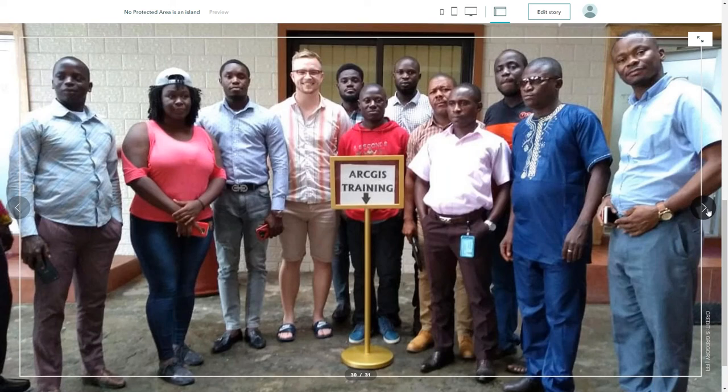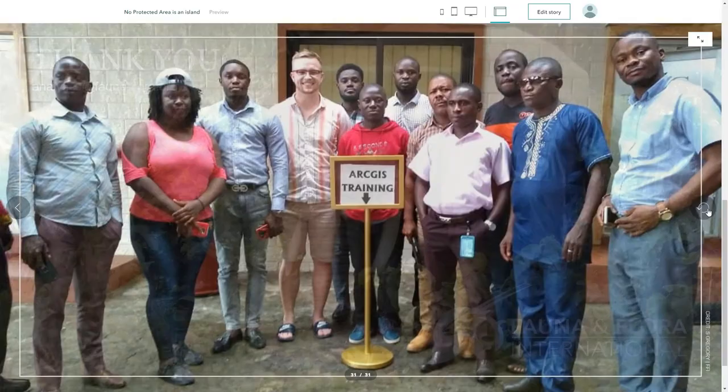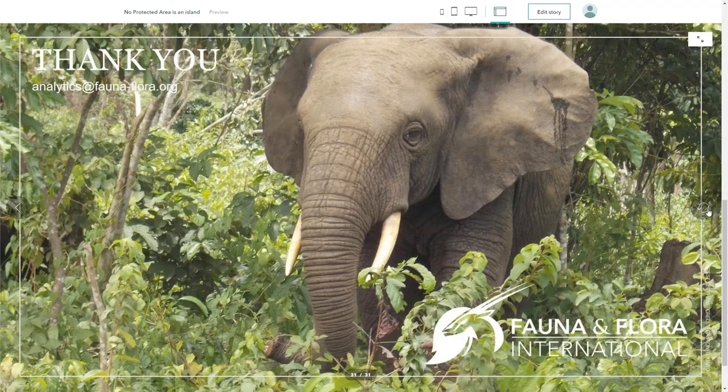We hope in the future to further increase capacity and use of GIS within projects across FFI. Thank you for listening. Thank you to Esri for the tools and support that have enabled this work. Thanks most importantly to the many FFI colleagues in Liberia and Guinea, the Forestry Development Authority in Liberia and CFZ in Guinea, who have all contributed to pull together this piece of work. And a big thanks to Andy Cameron and Hattie Branson in the FFI analytics team for being fantastic.